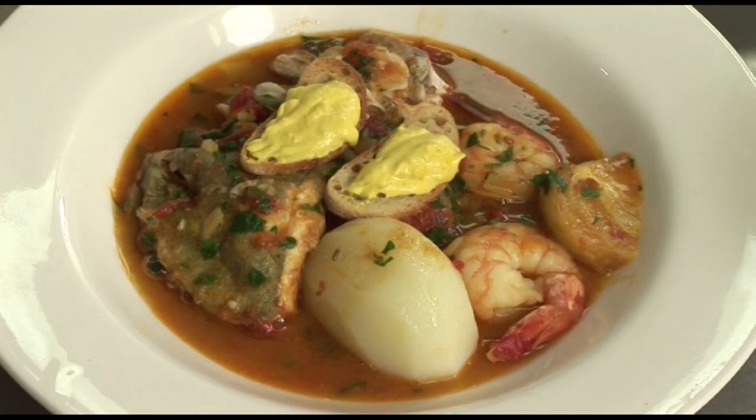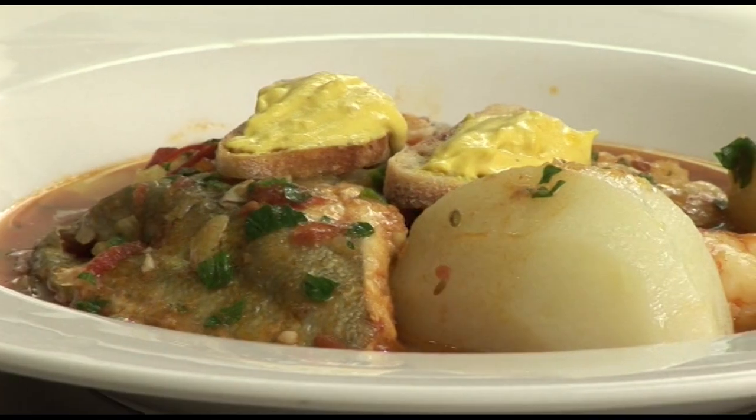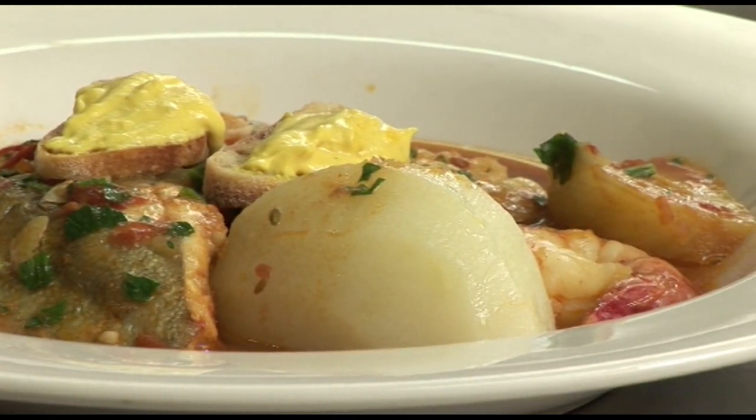Tomorrow, I will be cooking a bouillabaisse, the great fish preparation from the region of Marseille. Thank you, Jacques Potier, our first tenor from the Paris Opera, for singing for us the Marseillaise. I'll see you tomorrow.